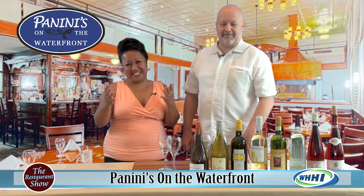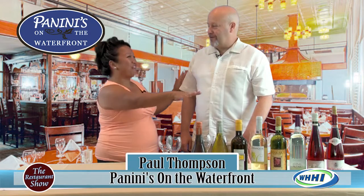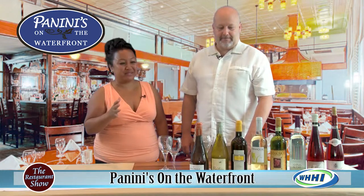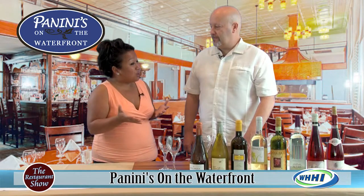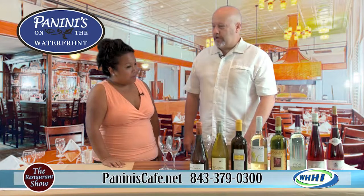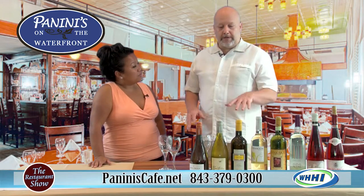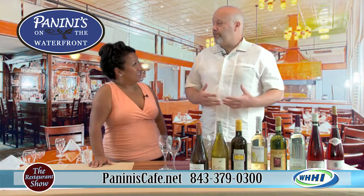Welcome back to the restaurant show. You can't go wrong when bottles of wine are lined up. Enough bottles of wine is always a good time. I am the owner of Panini's — this is Paul Thompson. He's been in this area for a very long time. We're going to feature some wines. We have a very extensive wine list — probably over 300 bottles in stock at any given time. My focus is on really good wine for a good value.